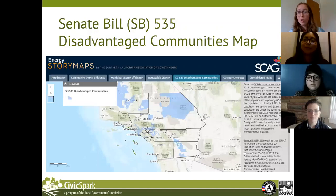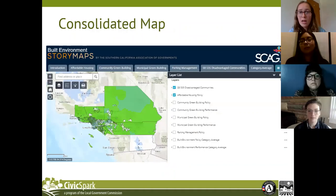The standalone SB 535 map exists across all topics. In the standalone map, users can see the county outlines in the SCAG region and the disadvantaged community locations in light blue. Currently, disadvantaged communities represent 6.4 million people in the SCAG region — that's 34.2% of our total population. Our hope in including this map is to bring awareness to this in order for it to be addressed.